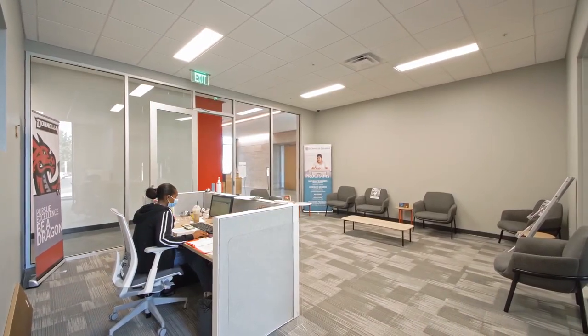If you plan on attending Donnelly, you will be directed to admissions and student services. There you will meet your admissions counselor as well as your academic counselor, where you will get to pick your classes.